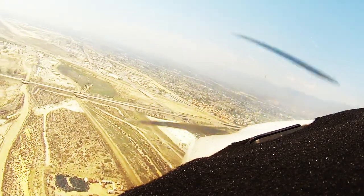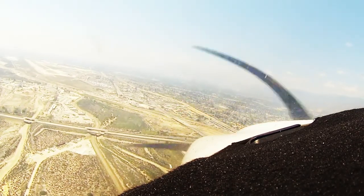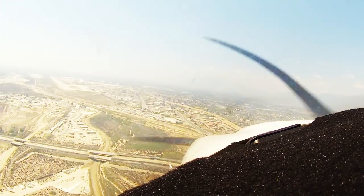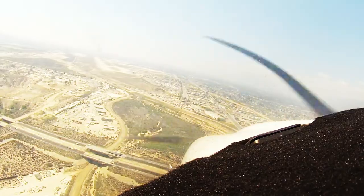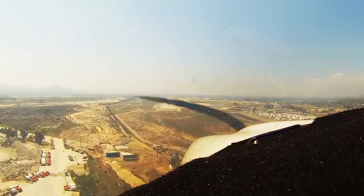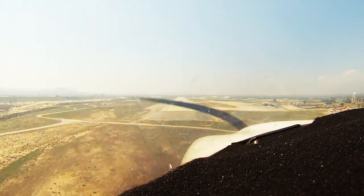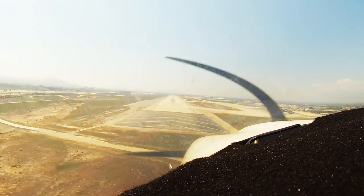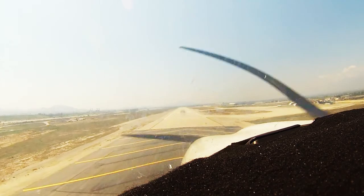Tower, 2903 Alpha, turning final 24. Archer 03 Alpha, wind 220 at niner, runway 24, clear to land. Clear to land, 24, 03 Alpha.